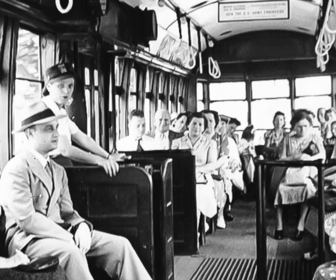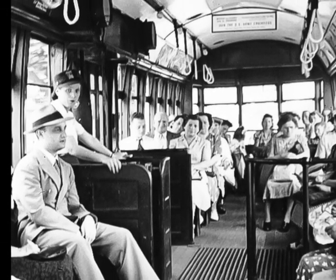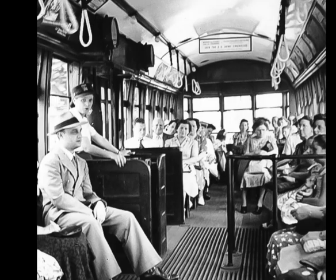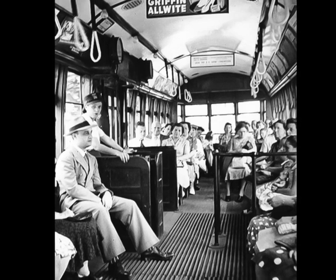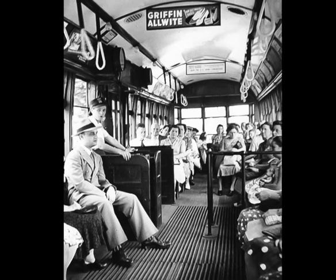A photograph from about 1942 of the interior of a Route 23 trolley on Germantown Avenue, with a female conductor in the booth at left. During World War II, women replaced male conductors who were called away to serve in the military. As the buses do today, the trolleys provided a cheaper form of transport than the regional rails.